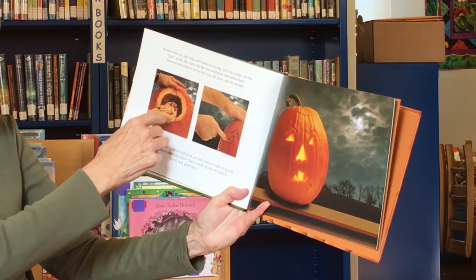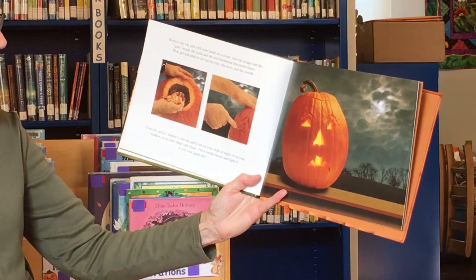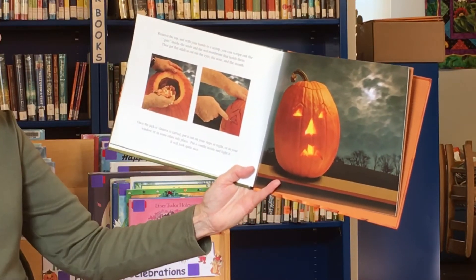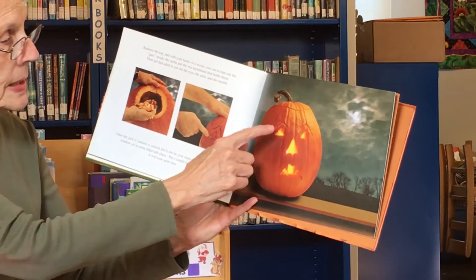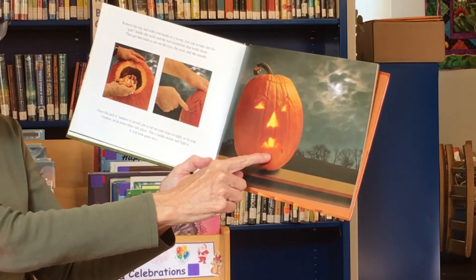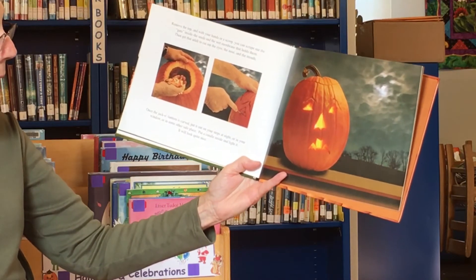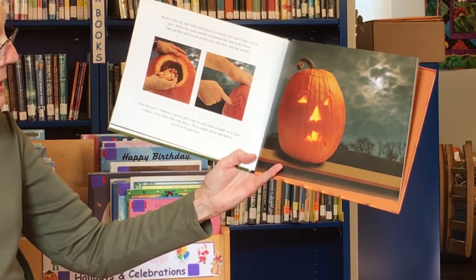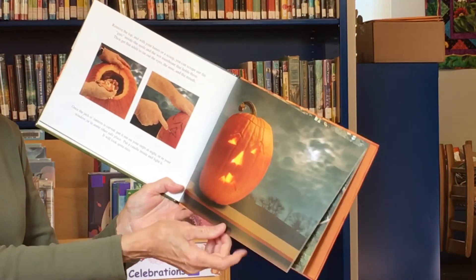Do not ever try to carve a pumpkin with a knife — in fact, don't even go near the knife, they can be very dangerous. Remove the top of the pumpkin and with your hands as a scoop, you can scoop out the guts — that's what they're called — the guts, the seeds, and the wet membrane in between the seeds. Then get an adult to cut out the eyes, the nose, and the mouth, happy or sad.